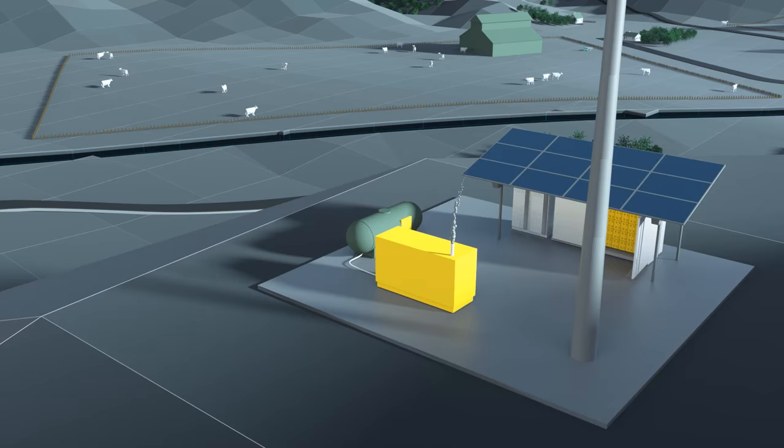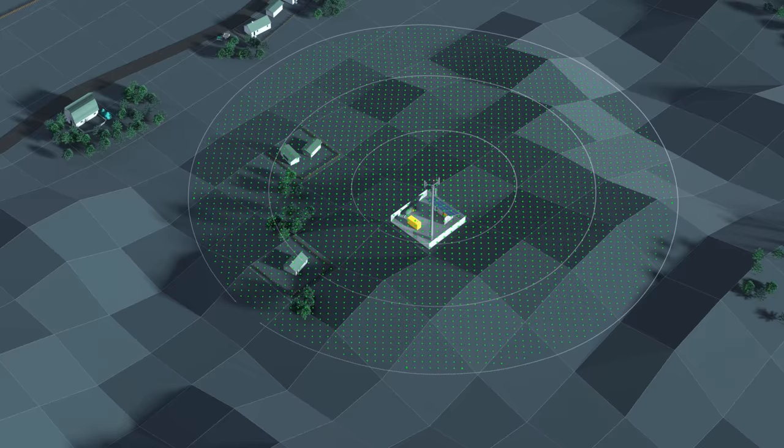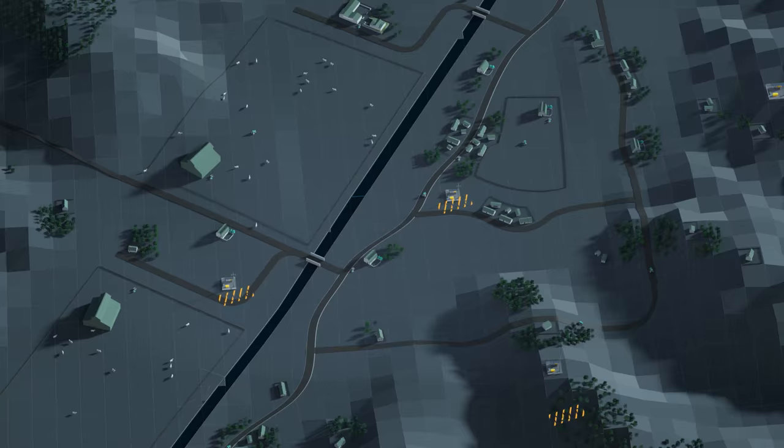Now you have a remote site full of expensive gear and you would like to protect your investment. Hence, you put up a fence and maybe need a guard at the gate. You need to repeat this process every time you want to expand your network further, adding more remote sites with even more equipment and increasing regular maintenance.